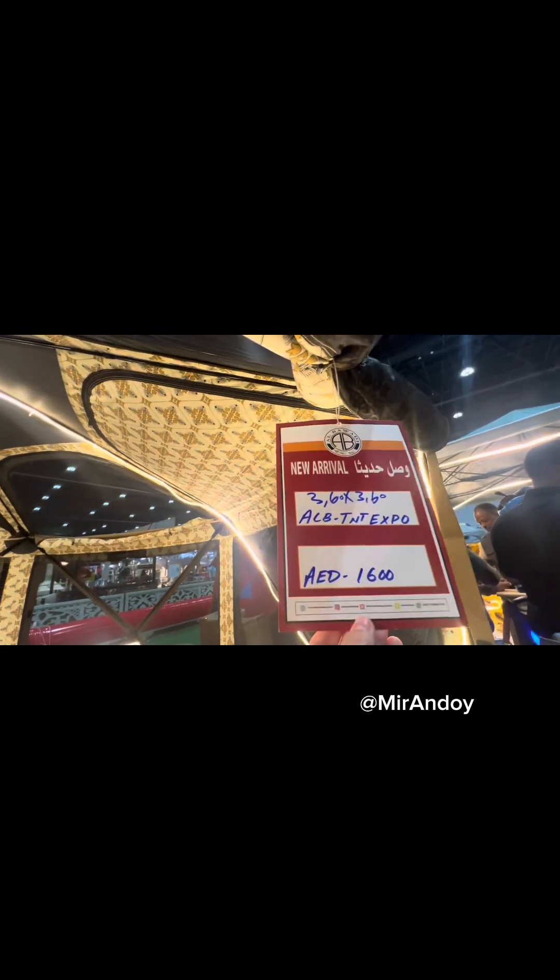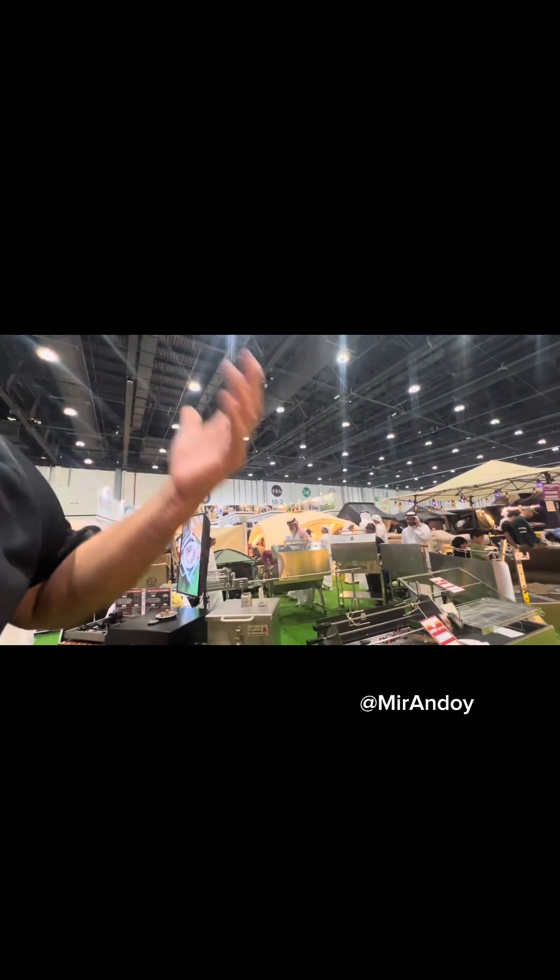Ours blew away but it still worked at the end of it — not damaged. You can eat and sleep in here. They're a great company to work with, the staff are brilliant. The owner is a real gentleman; a lot of time, a lot of respect for the owner of Alwadi.